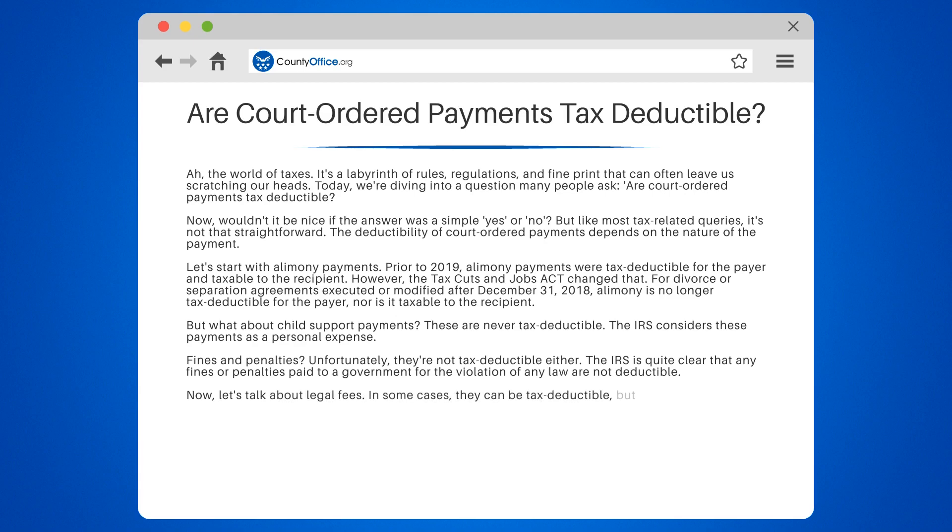Now let's talk about legal fees. In some cases, they can be tax-deductible, but it depends on why you incurred them. If they're related to doing or keeping your job, producing or collecting taxable income, or getting tax advice, they could be deductible.